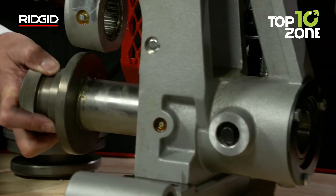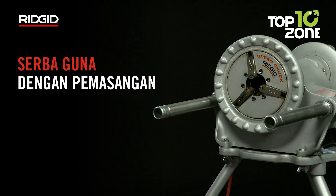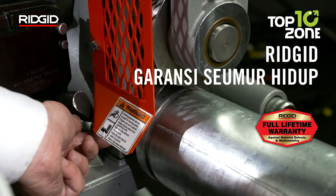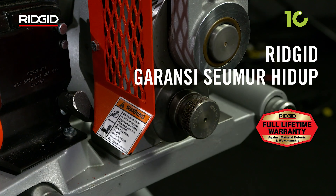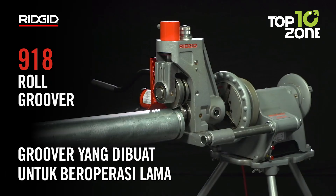What truly sets the 9-18 apart is its unmatched grooving capacity, offering versatility across a wide range of applications. Paired with specifically designed groove and drive rolls, it ensures consistent and precise grooves every time, no matter the job size.